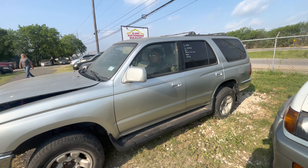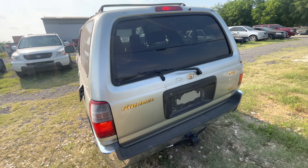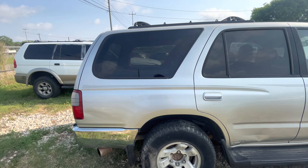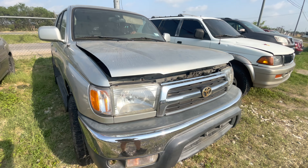Hey everybody, today we're out here at Alamo Auctioneers. We have a 1999 Toyota 4Runner. It's an SR5 trim. Automatic, six-cylinder, two-wheel drive.